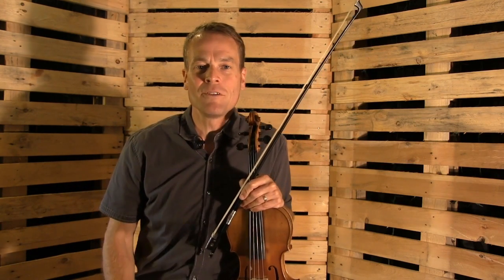Hi, and welcome to the American Fiddle Method School online video lessons. My name is Brian Wicklund.